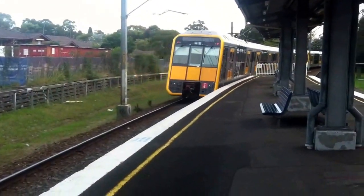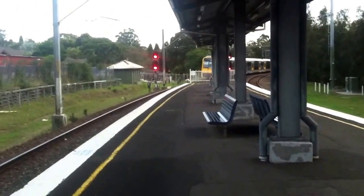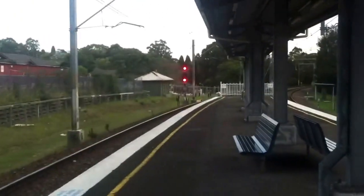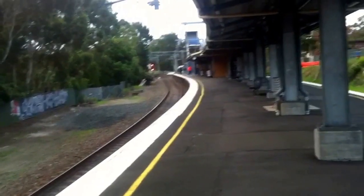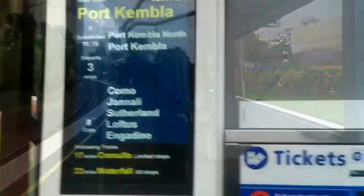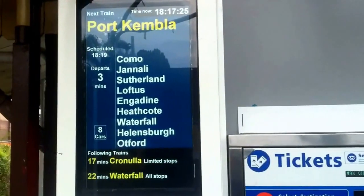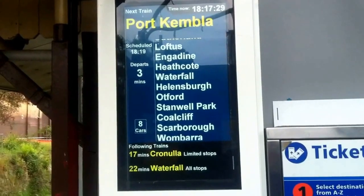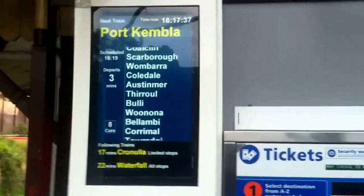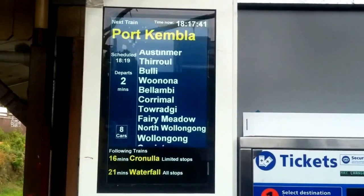The next train on platform 2 is actually bound for Port Kembla via Wollongong and the South Coast line. I'm actually on a bit of a time limit, but if I can stay here for just another two minutes I should be able to film the Port Kembla service. The indicator screen shows Port Kembla service — pretty cool. It's scheduled to arrive at platform number 2 in approximately just about a minute and a half.